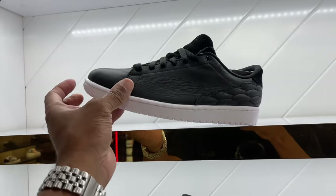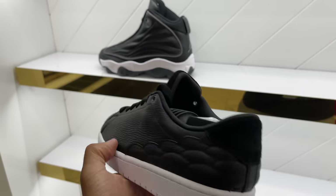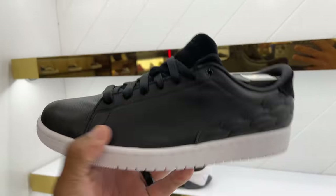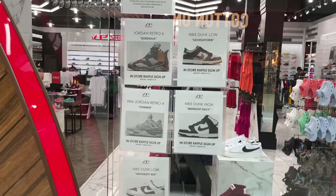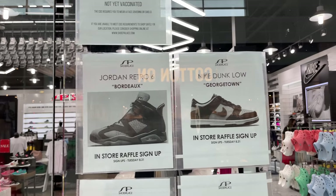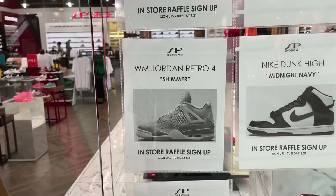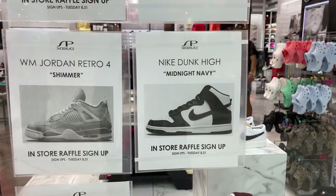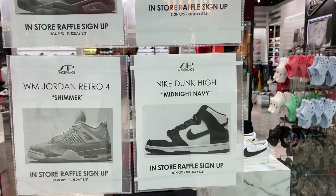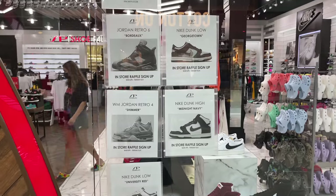There's really not much to show at Shoe Palace other than some all-black courts at $134. Jordan 6 Bordeaux sign-up was Tuesday — which was yesterday. The Georgetown Low Dunks, Tuesday. The Simmers, Tuesday. The Midnight Navy, Tuesday. And these joints, Tuesday. I missed out on all the raffle signups.